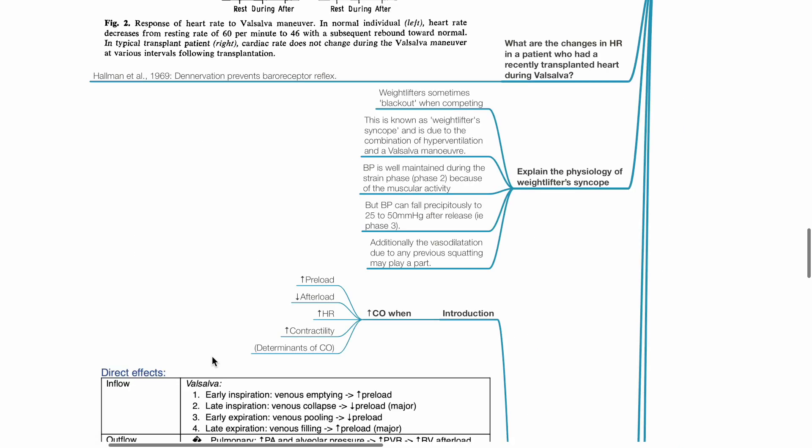Explain the physiology of weightlifter syncope. Weightlifters sometimes black out when competing due to hyperventilation and the Valsalva maneuver. BP is well maintained during the strain phase (phase 2) due to muscular activity, but BP can fall precipitously to 25–50 mmHg after release, i.e., phase 3. Vasodilation during any previous squatting will exacerbate hypotension.